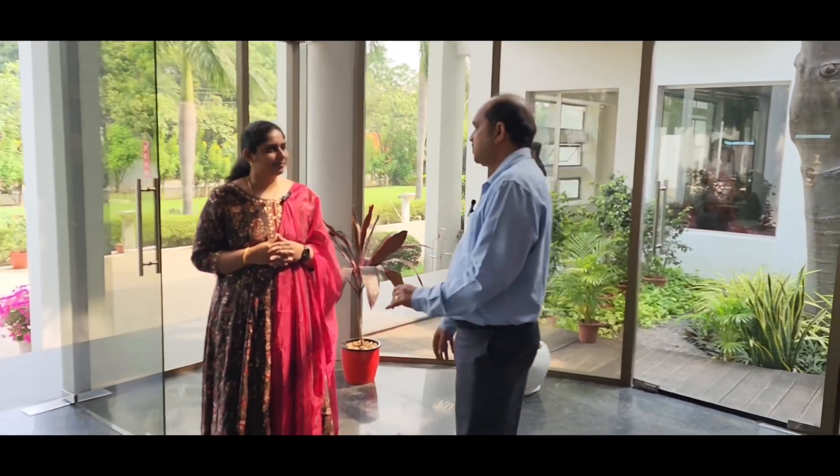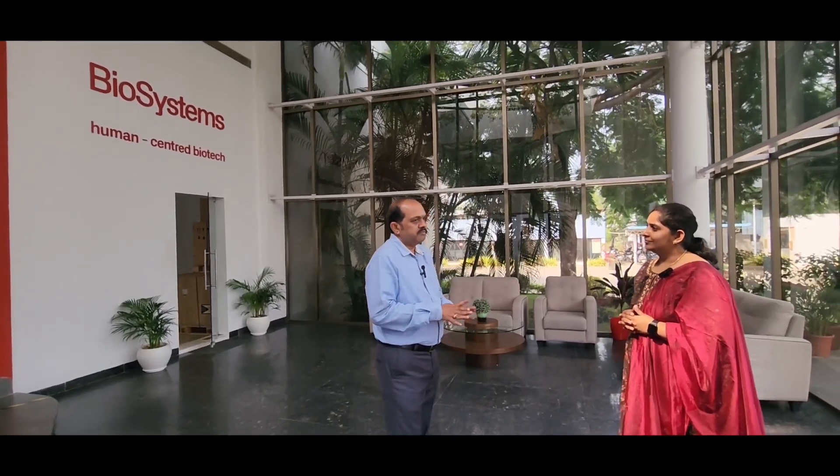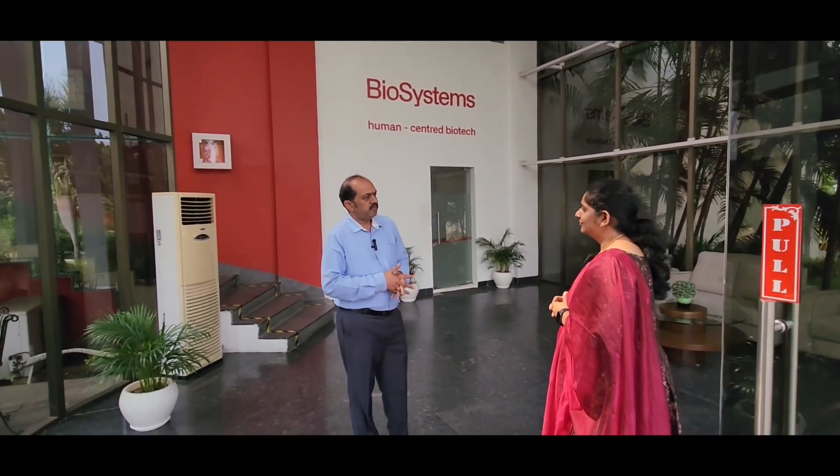This Biosystems factory construction started in 2010 and it started operating from 2012 onwards. It spans across 2.5 acres of land, with around 27,000 square feet of building area, which includes the corporate office, production facility, QC, warehousing, and cold storage. We have almost 130 plus employees pan-India, and in the factory we have around 60 people from different departments — production, instruments, reagents, molecular biology, quality control, and quality assurance.